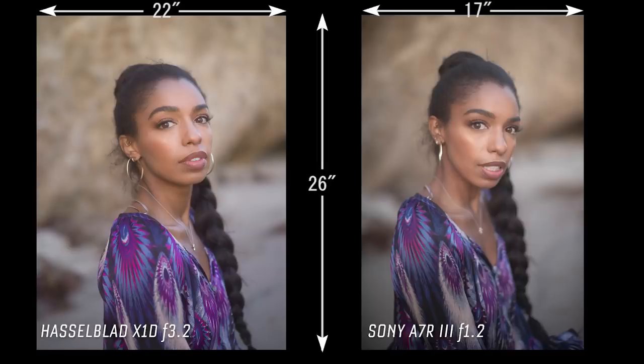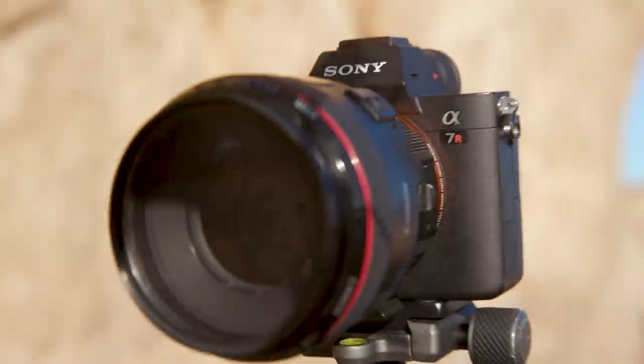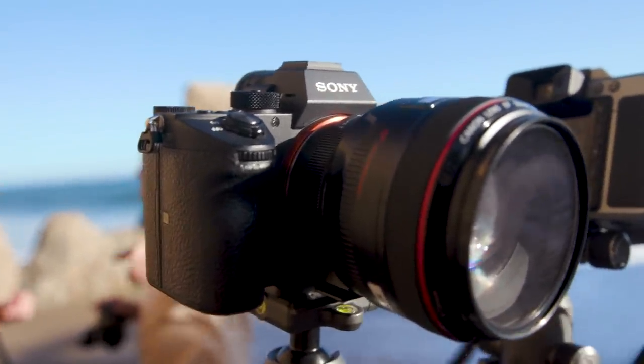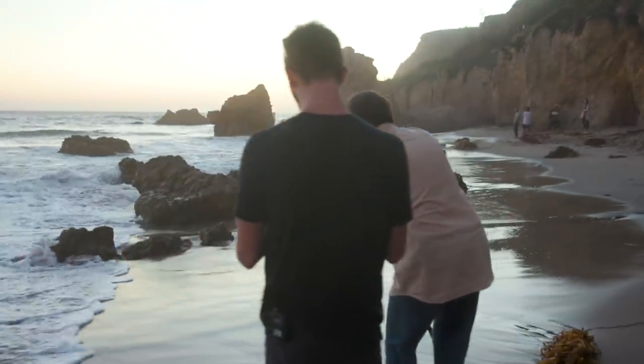The A7R3 only gives you about 17 inches high while the Hasselblad will give you about 22 inches. This has really made me realize that I think a full frame camera is the most flexible tool — you can shoot at f22 and have everything in focus, or shoot at f1.2 and have nothing in focus. The A7R3 becomes a compromise in that it's a little lower megapixel, so you're not going to blow it up as much, but you still have that larger sensor giving you nice depth of field control. It sits in between the 7D and the A7R3 in terms of sensor size and quality.